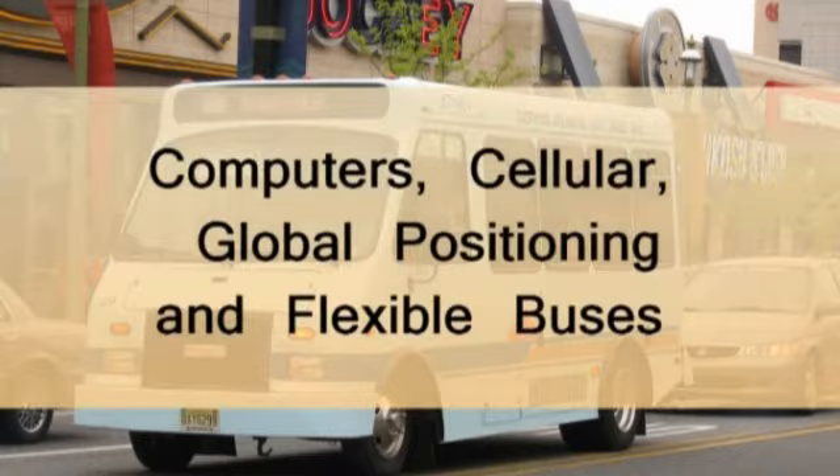HyperShuttle uses computers, cellular, GPS, and smaller, more flexible buses.